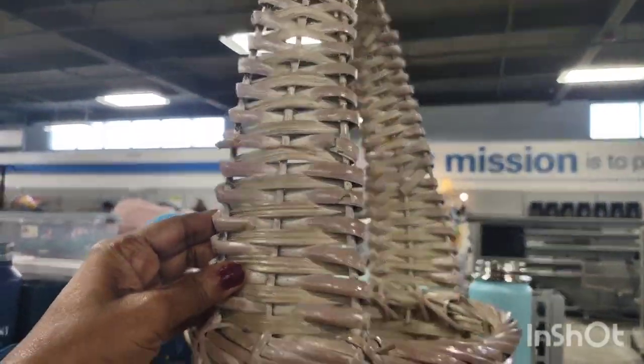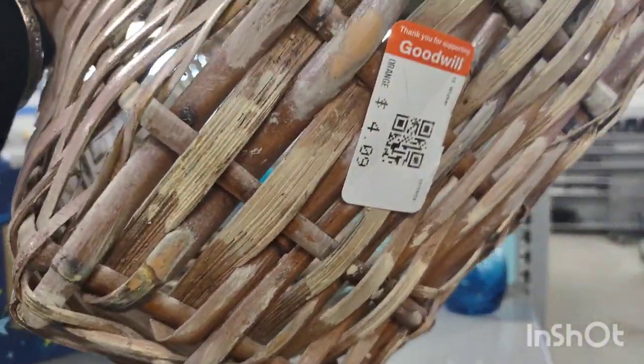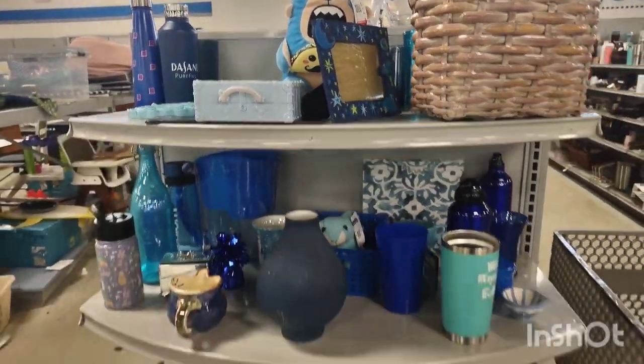This is an end cap — looks like the blue end cap. That basket was so cute. Never really saw that type of design. It was so cute, like kind of log cabin style.